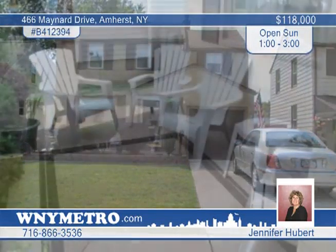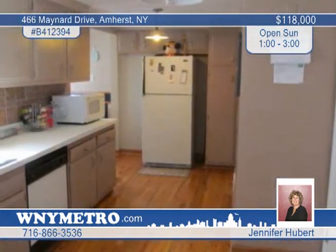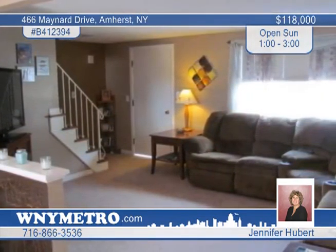Gorgeous curb appeal with a front porch swing for sitting greets you at this beautiful three-bedroom two-bath Amherst colonial with tons of updates. The spacious kitchen employs hardwood floors and all appliances are included. There are neutral colors throughout as well as new carpets. The formal dining room has sliding glass doors that lead to a huge deck.